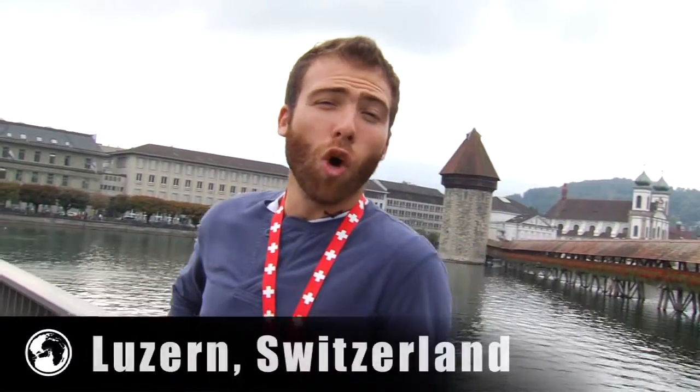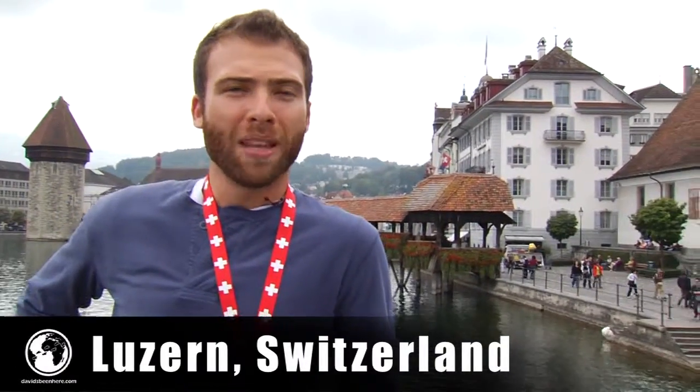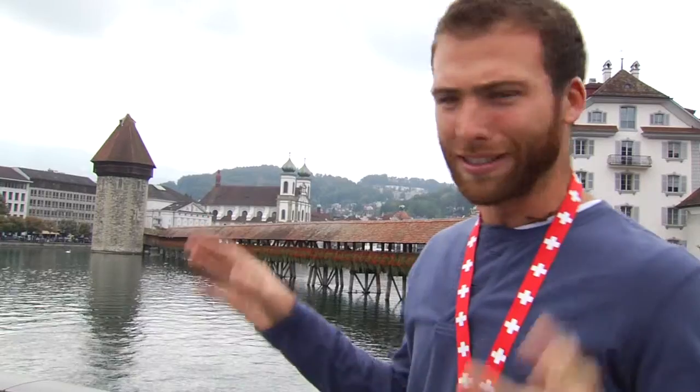Behind me we have the Chapel Bridge — this is the oldest wooden bridge in Europe. It was built in 1333. Inside the bridge there are paintings that show the history of Lucerne, painted in the 1700s. The water tower has been used for many things, but the most interesting fact is that it was used as a torture institution or torturing cell. Crazy! Let's cross the bridge — follow me.